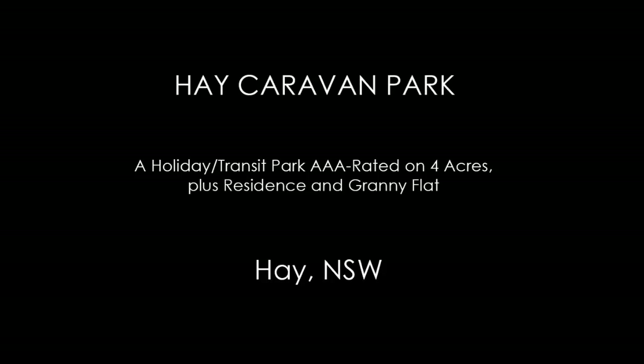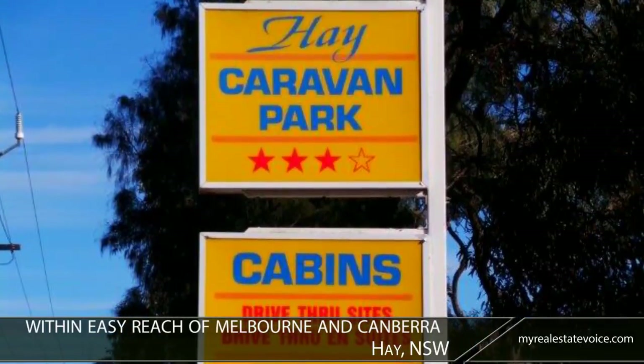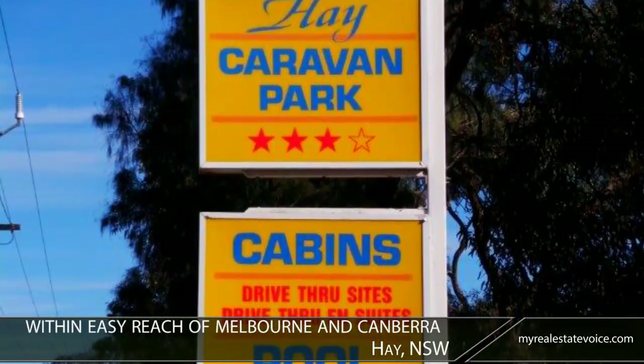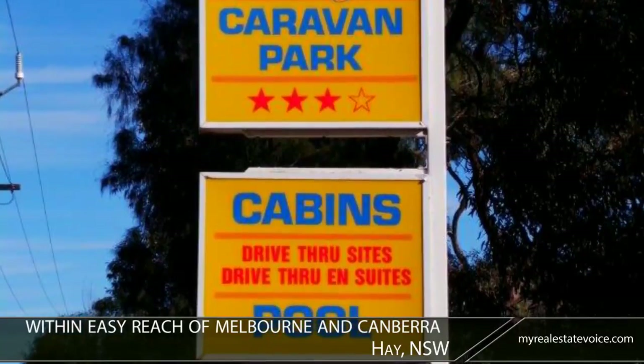Welcome to Hay Caravan Park, a holiday-slash-transit park, AAA-rated on 4 acres plus residence and granny flat, located in Hay, New South Wales. This top-rated holiday park, within easy reach of Melbourne and Canberra, is a wise investment for a buyer looking to enter this growing industry.